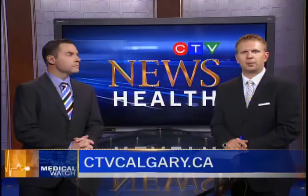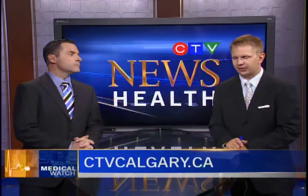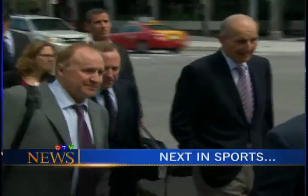We have more information about the recall, including how to get that repair kit, at ctvcalgary.ca. Derek Bidwell is in now with sports — people are getting a little nervous about whether or not there's going to be an NHL season. It might be time to start getting a little worried. Don't panic, but get worried. The latest coming up next.